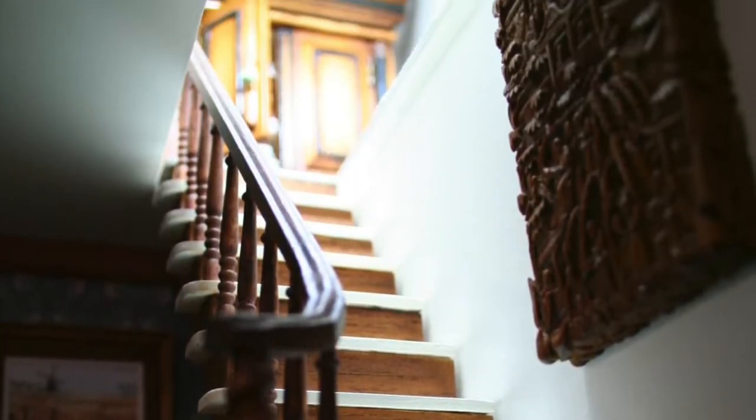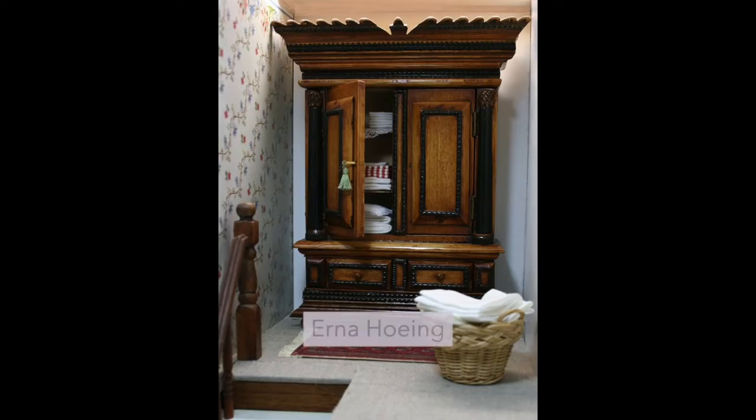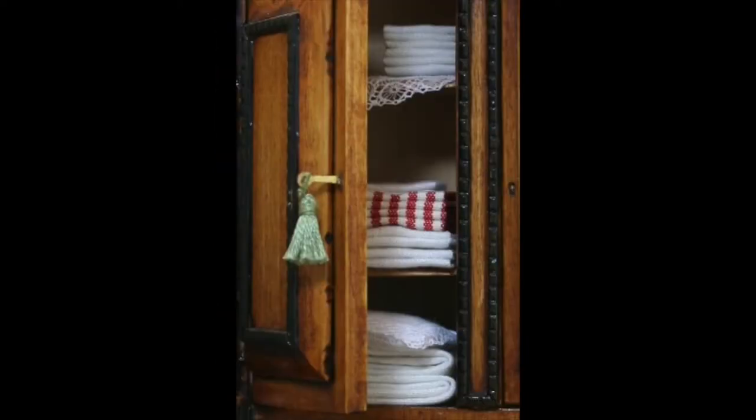Meanwhile, I placed a beautiful linen cabinet in the back of the landing. The cabinet was made and given to me by Erna Huying, and while I loved the cabinet filled with fresh linens, it felt too big for the space.